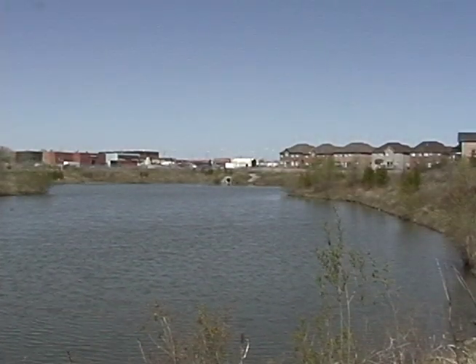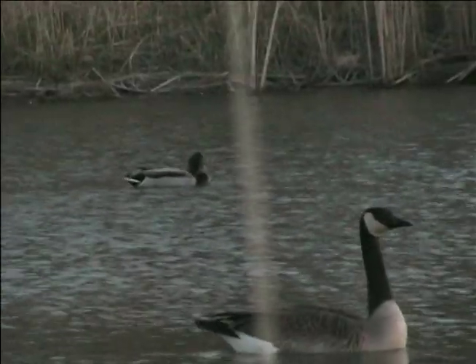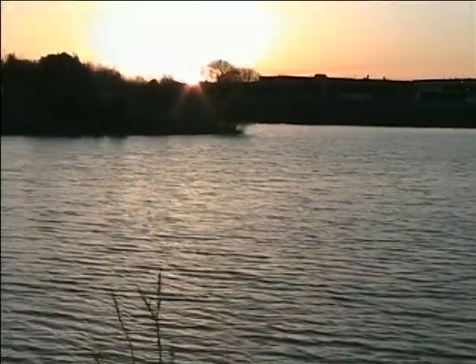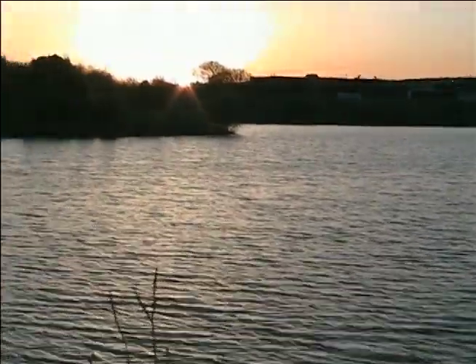This might look like a real pond, but in fact it's not a real pond at all. It's a stormwater pond, smack in the middle of an urban area. This story is about one stormwater pond in our neighborhood, out of Markham, just outside of Toronto.